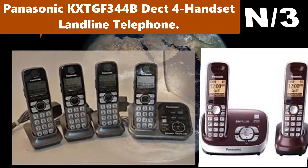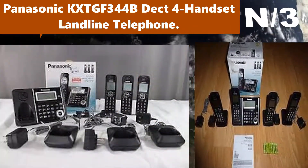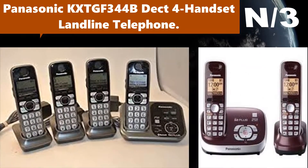Number three: Panasonic KX-TGF344B DECT four-handset landline telephone. Block up to 250 numbers with one-touch call block on the base unit and handsets. Check messages, return calls, and more with a smart function key button. Clearly hear calls from noisy places with noise reduction.